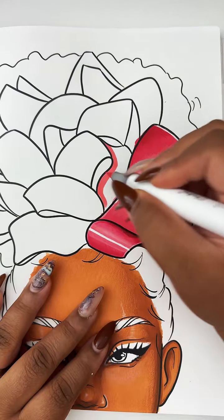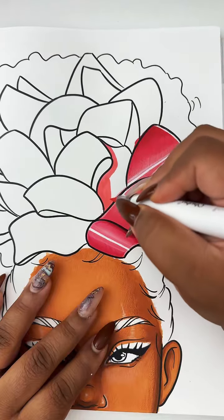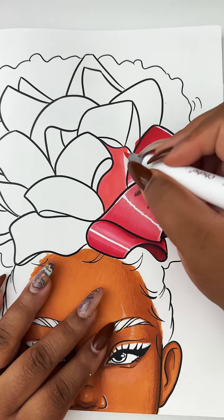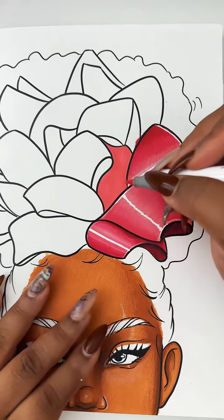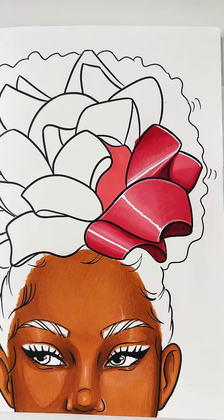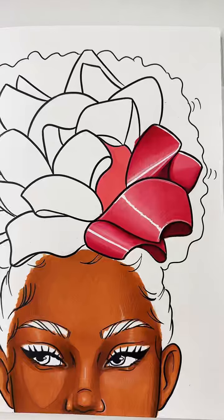Just going section by section — this is actually kind of relaxing. Just doing these little geometric shapes, it's kind of a vibe. I don't have to think too hard about it. I'm thinking but I'm not overthinking. I'm just doing a bunch of little ombres — it kind of feels like I'm coloring a flower almost.